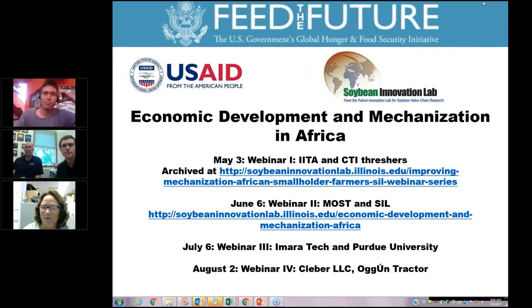Hello and welcome everybody to the Soybean Innovation Lab Small Mechanization Webinar Series. This is the third of our series. The first two webinars were given in May and June and are archived on the Soybean Innovation Lab website. Today we have two entrepreneurs, two startups, along with Purdue University. First we'll have Elliot Avila with Amara Tech, and second we'll have Dr. John Lumpkus and David Wilson with Purdue University and Mobile AG Power Solutions.